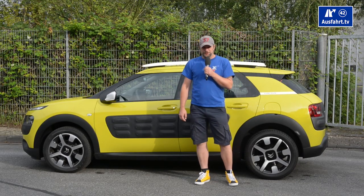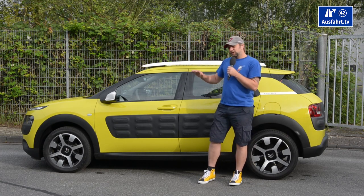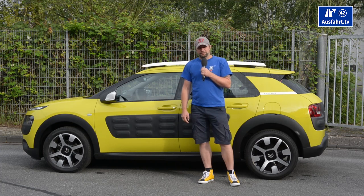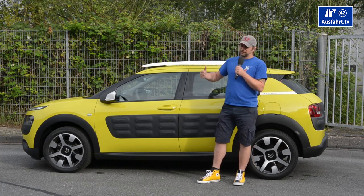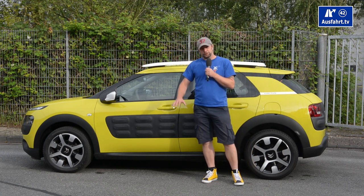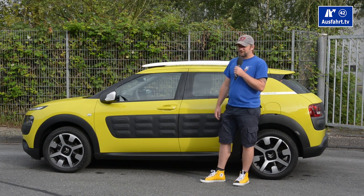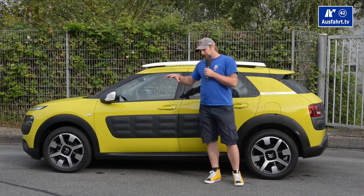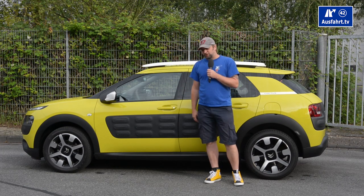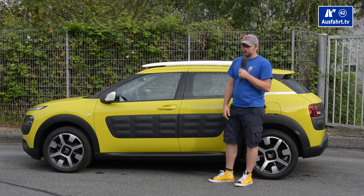Keeping things simple with the Citroën C4 Cactus extends to the price tag. The Cactus will start at €13,990 at least in Germany — different markets, different prices, ask your local dealer. Our test car here costs around €23,000, so you get an idea that it's €10,000 over the base price once you add options like the engine, transmission, and so on.